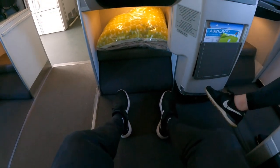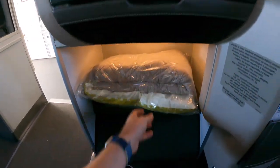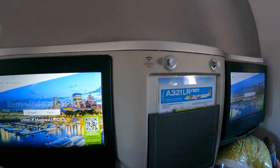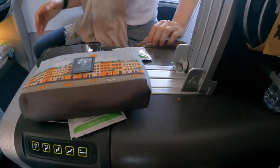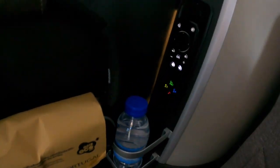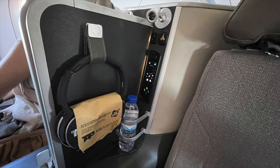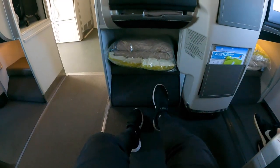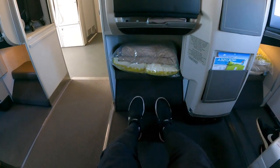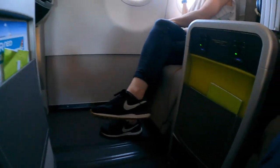Let's start with a seat tour of 1D. A comfy blanket and pillow were provided, along with a small storage space underneath the IFE screen and next to it a coat hook and a literature pocket. To the right we have the seat controls, followed by headphones, IFE remote, headphone jack, USB charging port, and reading light. A bottle of water was also waiting at every business class seat. I'm 1 meter 87, or 6 foot 1, and there was ample legroom for me. Between the two seats, two universal outlets were available as well.